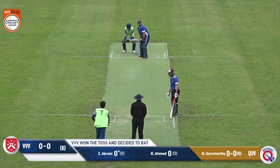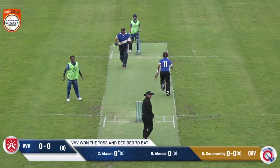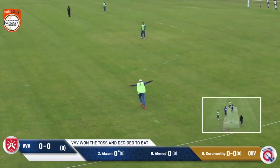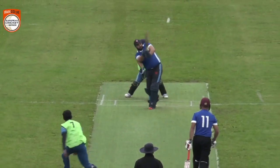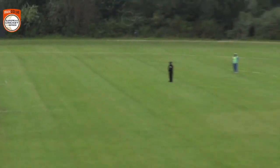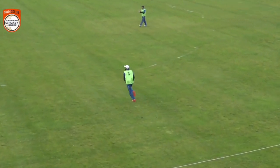Here is the first ball of match two. Gurumurthy has it. It's in the air — this could be a wicket. Very first ball and it's taken. Jiwa has been the main man this morning for Kweeve. What a different start for Gurumurthy — the first ball he bowled in the first game went for six. This time he gets the big wicket of the opposition captain, Zeeshan Akram. He goes for a golden duck.